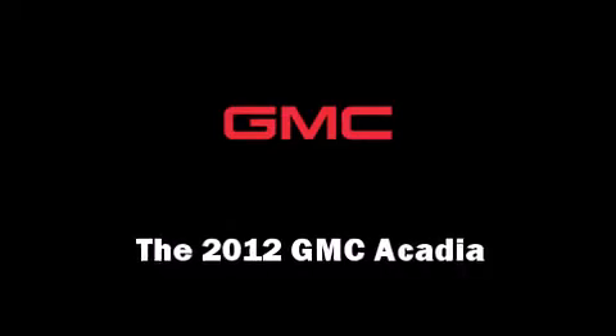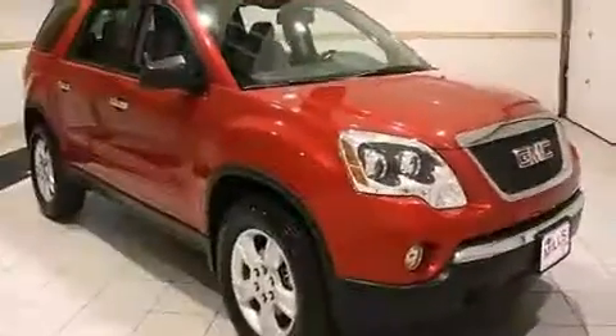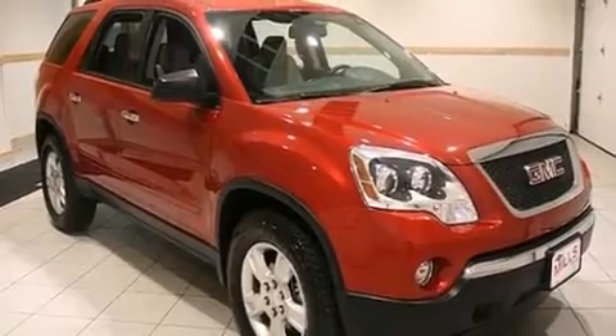The 2012 GMC Acadia. With just over 20,000 miles on the odometer, this four-door sport utility vehicle prioritizes comfort, safety, and convenience.